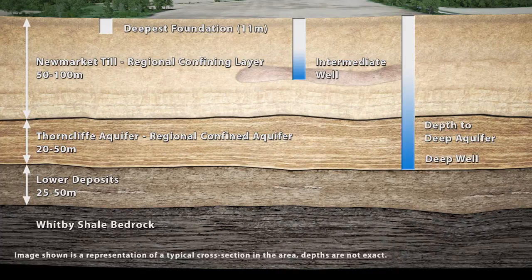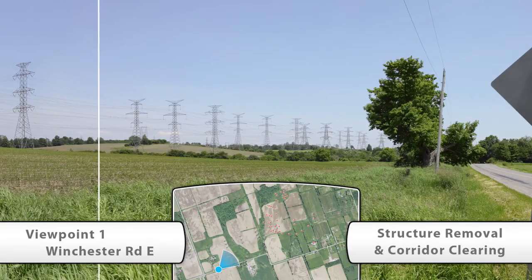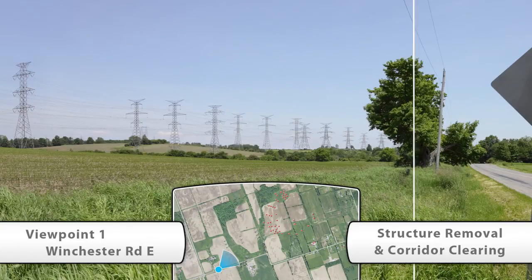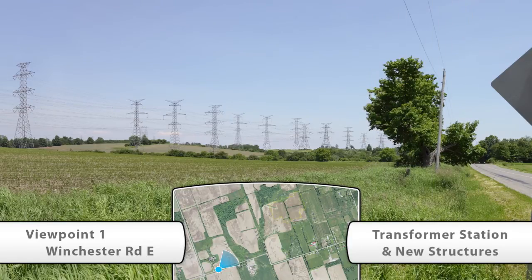Now let's take a look at the preparation and construction of the station from a variety of different viewpoints. Viewpoint 1 is looking in a northeasterly direction from Winchester Road. This is the existing view. The red dots at the bottom of the screen indicate the existing Hydro One structures that will be relocated or removed. The green dots indicate the new transformer station and infrastructure. The station fence line is highlighted in yellow. First you'll see the corridor clearing process, then site grading, and now Clarington Transformer Station and new transmission structures are brought in.